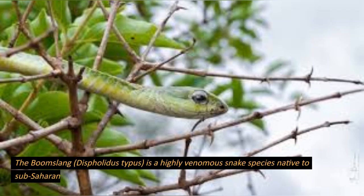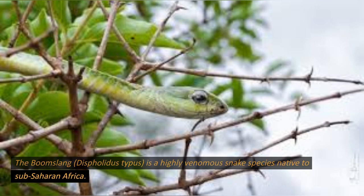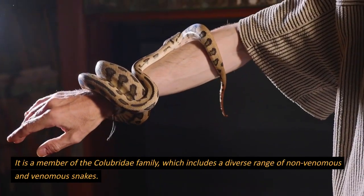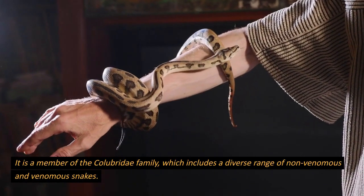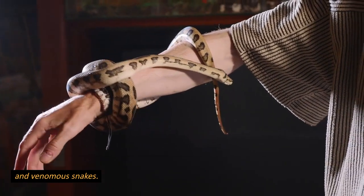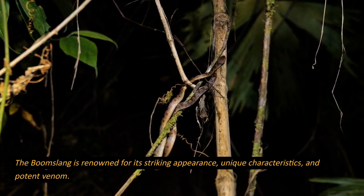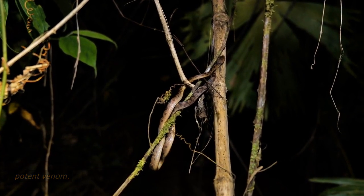The boomslang, Dispholidus typus, is a highly venomous snake species native to sub-Saharan Africa. It is a member of the Colubridae family, which includes a diverse range of non-venomous and venomous snakes. The boomslang is renowned for its striking appearance, unique characteristics, and potent venom.